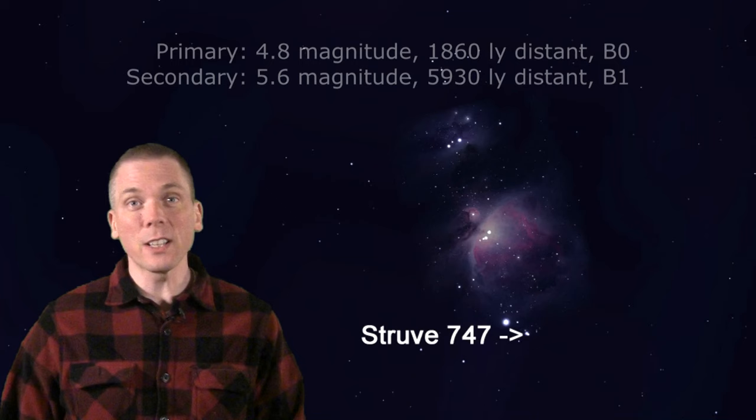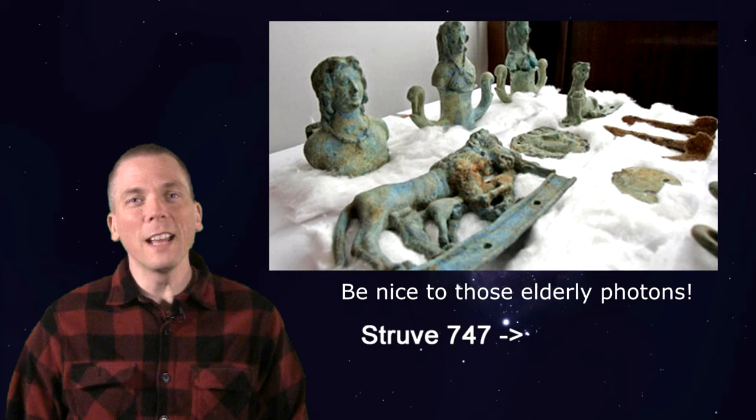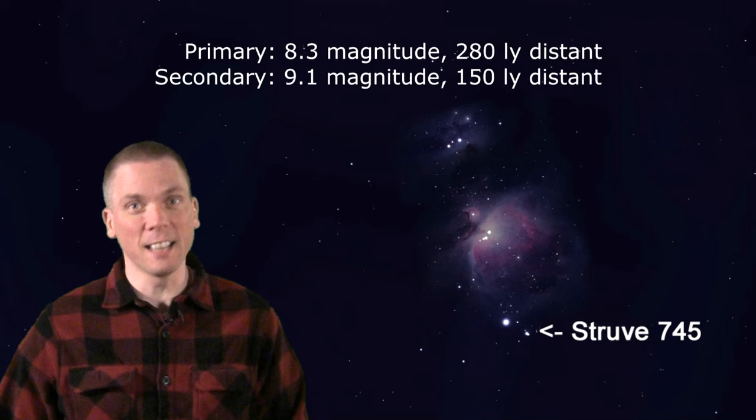Its light reaching your eyes left that star before the beginning of the Bronze Age. And look a few arc minutes west of there — dimmer but similarly spaced are the stars of Struve 745. Here's the odd thing: they are much closer, just 150 and 280 light-years away.